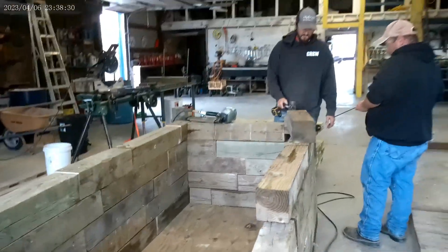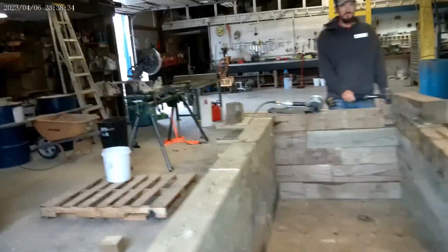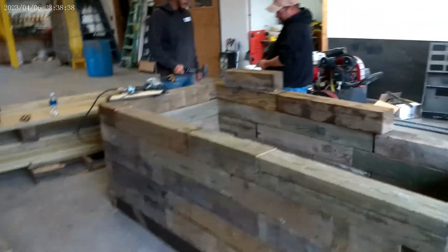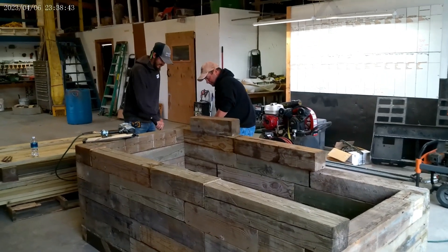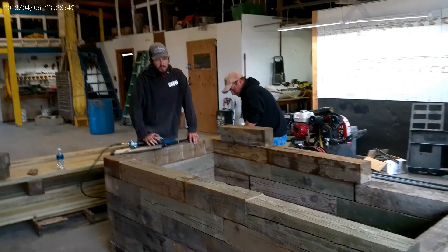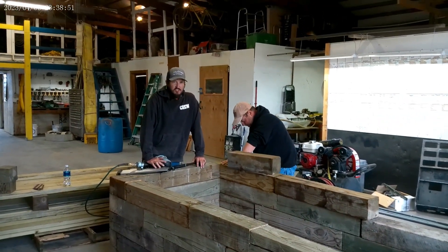What are you doing with all of these blocks that we've got for sale? Because we don't block boats on them anymore. I see you're making something. Is this like a giant flower bed or something? It's a combination table and storage area for our chess and checker pieces.